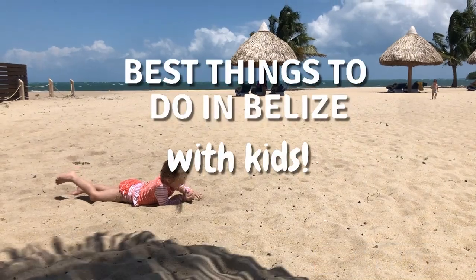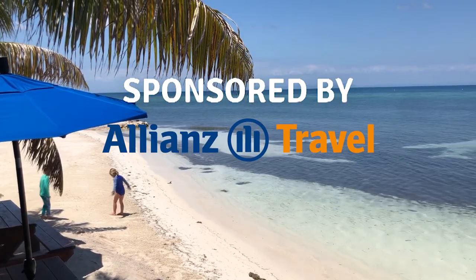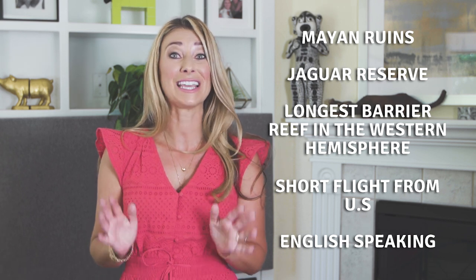I'm family travel expert Julia Diamond, and today we're talking about Belize with kids. Belize is known for its Mayan ruins, its jaguar reserve, and it has the longest barrier reef system in the western hemisphere, so some incredible diving and snorkeling. It's a short flight from the U.S., it's an English-speaking country, so it's easy to navigate, and it's becoming one of the hottest family travel destinations for the year. I recently took my own two kiddos, and here were some of our favorite things to do when in Belize.